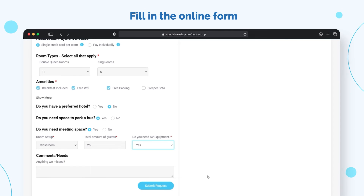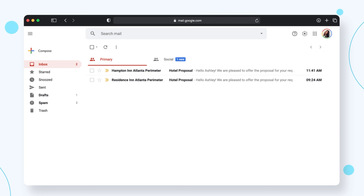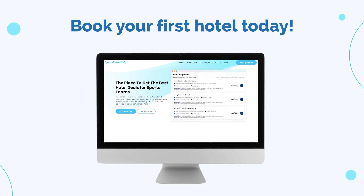After completing the form, click on the Submit Request button at the bottom of the page. And that's it. You will receive proposals in your inbox in 24 to 48 hours. Book your first hotel with SportstravelHQ.com today.